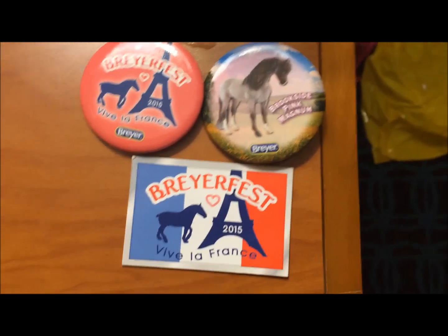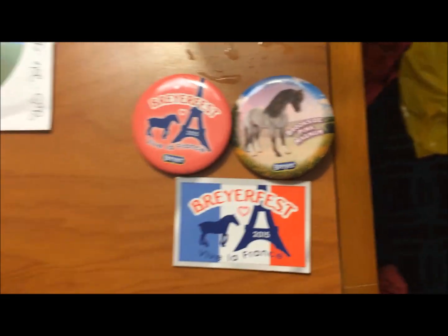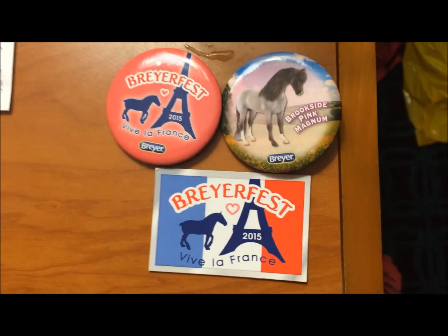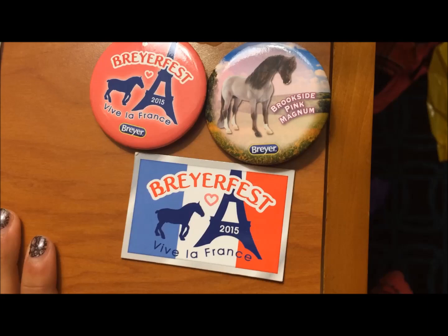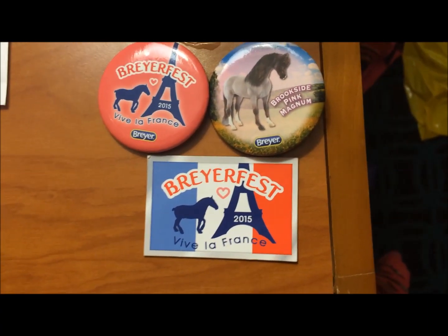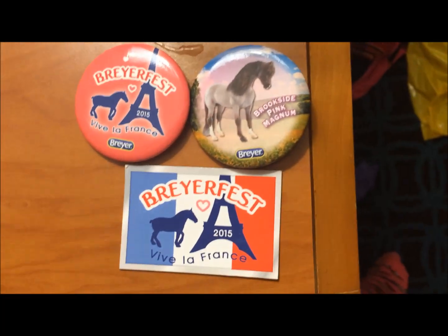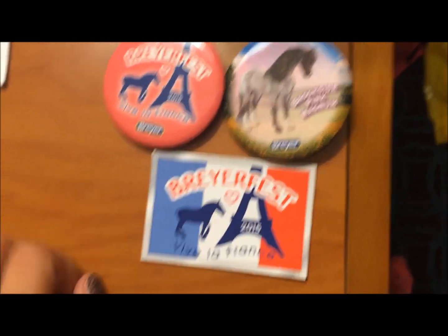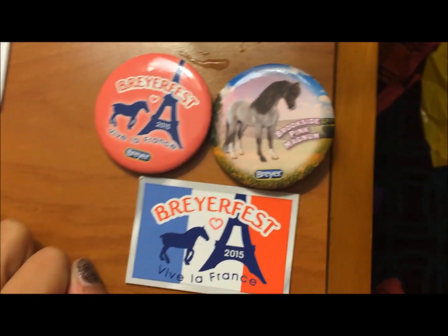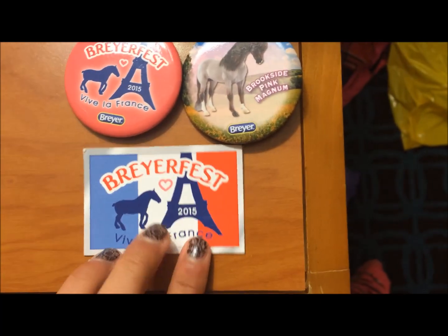Hello everybody! This is NakotoLover789, Producer 1 here with my BriarFest loot. This is my second BriarFest — my first was in 2013. Producer 2 went with me and her loot video should be up. I'm also making an experience video so expect to see that too. I met two of my online friends and obviously went with the producer too. So let's get started.